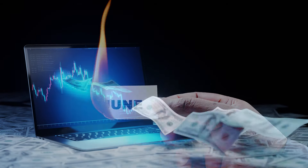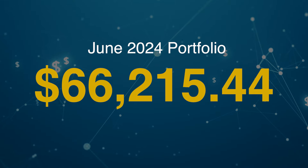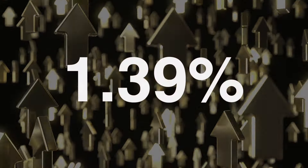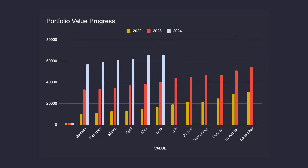June is done and this has been my biggest ever month for dividend payments. My current portfolio stands at $66,215.44. It's an increase of 1.39% from last month and a 72.9% increase from June 2023, which was $38,275. So very happy with the progress in a year.